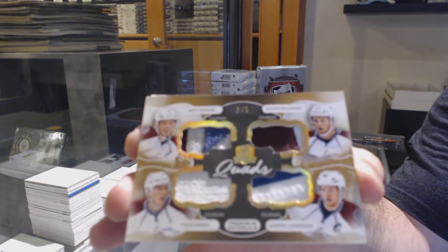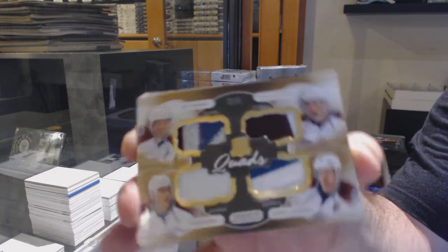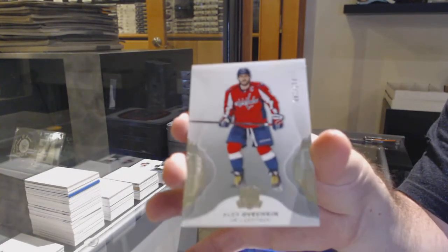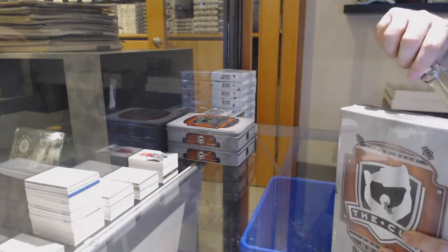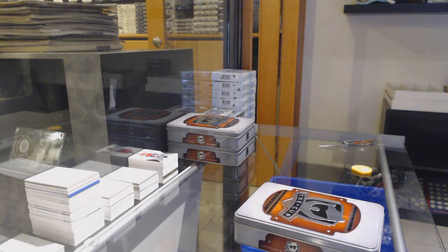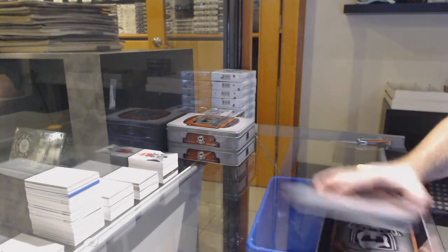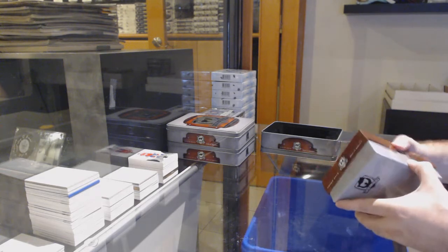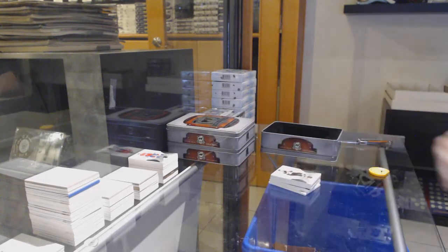That's a rare one if I remember correctly on those. Holy, this pack is loaded — number 2 of 5, Quad Patch for the Avalanche: Landeskog, DuShane, Barry, and MacKinnon. Quad Patch for the Avalanche out of five — DuShane, MacKinnon, Barry, Landeskog. And for the Capitals, number 249 — Alex Ovechkin.